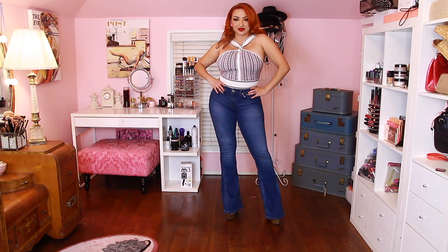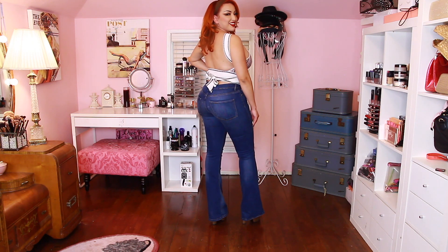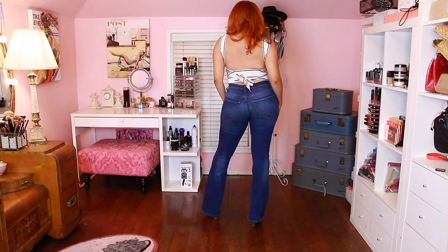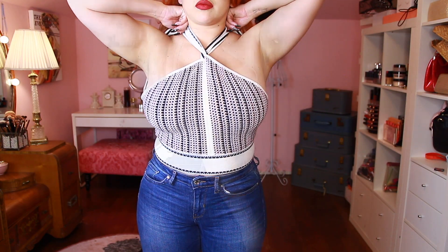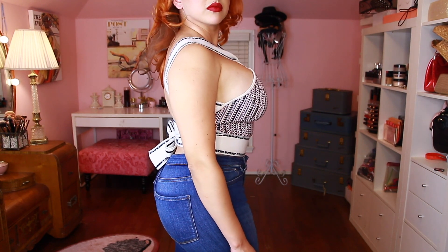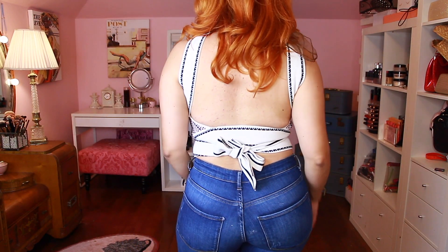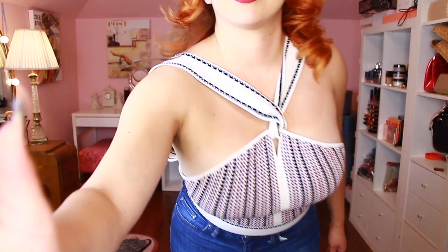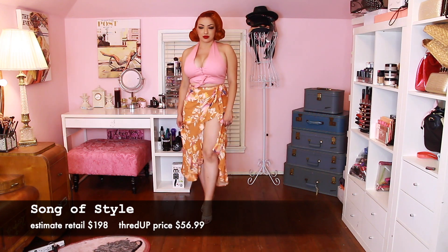Switching to this top — this is the Club Monaco top. I did get some things on the pricier side, but these retail for over $90. I love it, though I need to adjust the straps since they're a little too long and keep falling down. It's very comfortable and stretchy, gave me some 70s vibes. I paired it with some pants — though I definitely have to retire these because they don't go over my bum that well anymore.